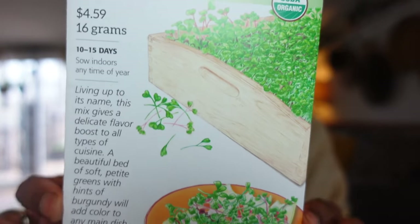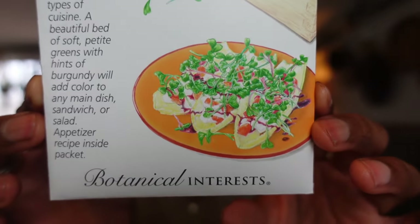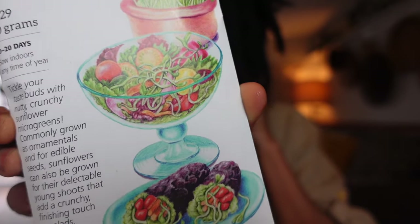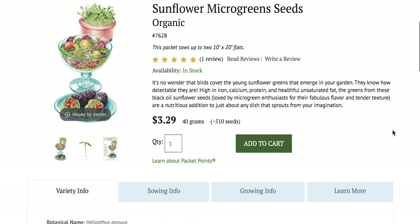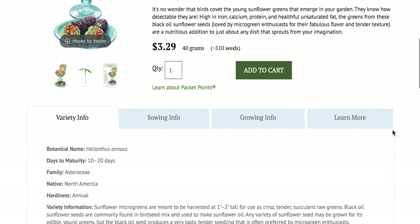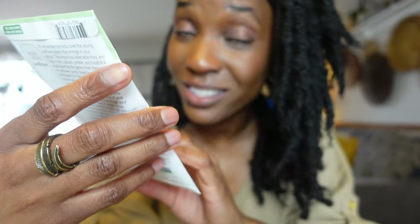A beautiful bed of soft petite greens with a hint of burgundy will add color to any main dish, sandwich, or salad. Appetizer recipe inside! Mellow blend microgreens can be grown indoors at any time of the year and are a nutrient-packed way to get your green fix in the dead of winter. These sunflower microgreens are crunchy and they're going to be awesome. High in iron, calcium, protein, and unsaturated fat, the greens from these black oil sunflower seeds are a nutritious addition to just about any dish.